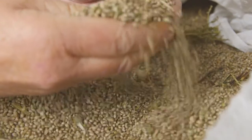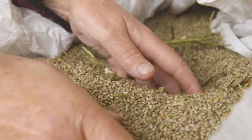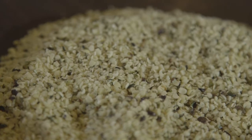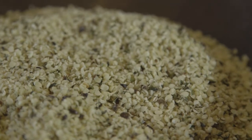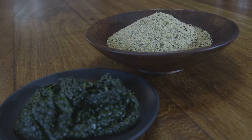Hemp is one of the best plant-based sources of protein and essential fatty acids. The shelled seeds contain as much as 30% protein in a highly digestible form, and the essential fatty acids omega-3 and omega-6 are in a well-suited ratio for human nutrition. The seeds also contain gamma-linolenic acid, a powerful anti-inflammatory.